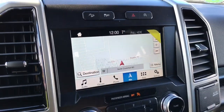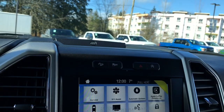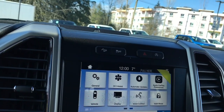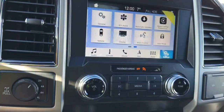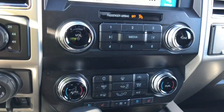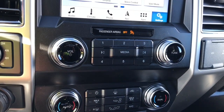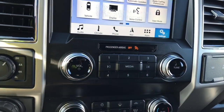You can also slide through your settings for different options like automatic updates, your display screen, and Apple CarPlay. You have your volume and tuner, and down below is dual climate control for both driver and passenger, with heated and cooled seats for both, as well as AC, max AC, and front and rear defrost.